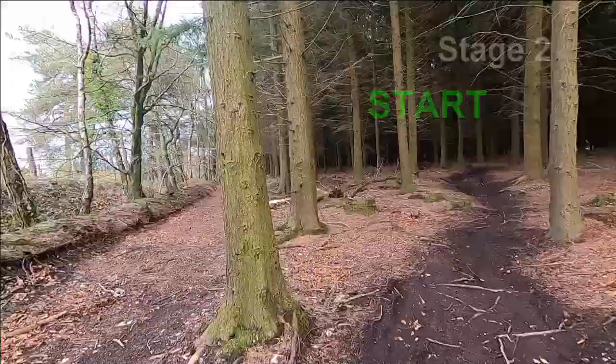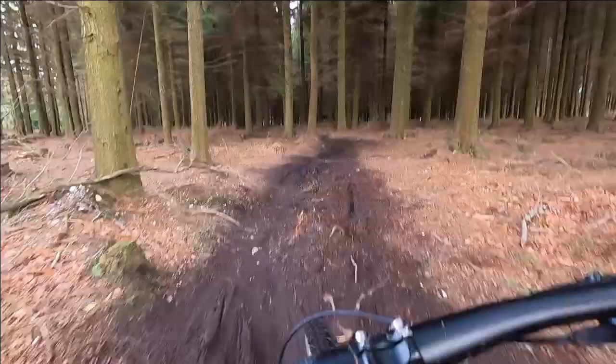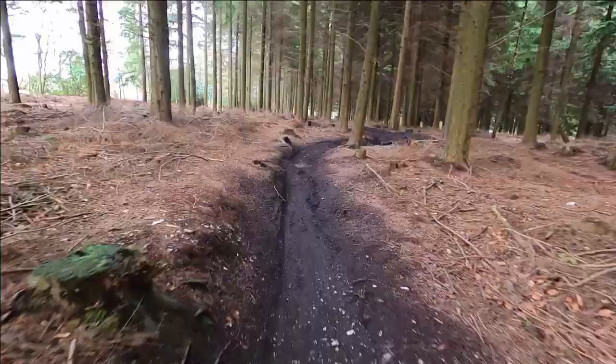The stage starts by the road at the top of the hill. Similarly to the first stage, the ground is originally quite loamy, however with the morning's rain and all the riders that have been on the track, the course is now pretty wet and slippery.